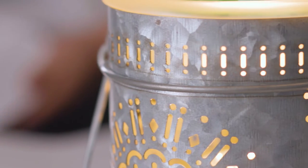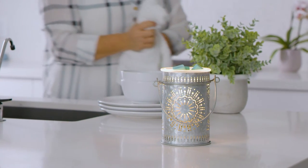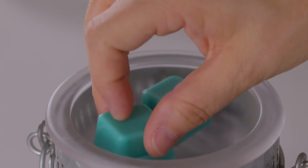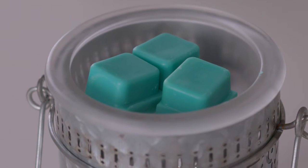Traditionally styled and artfully accented with a sunburst hole-punched pattern, the Galvanized Tin Illumination Warmer ties together any room with a classic farmhouse touch, complemented with a decorative handle and a frosted glass dish that glows when in use.